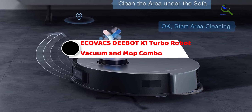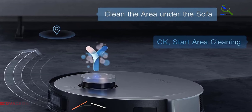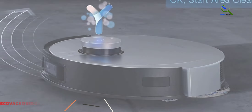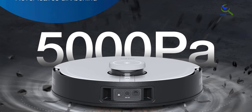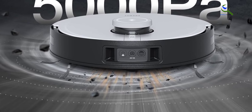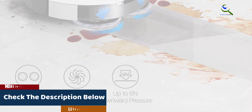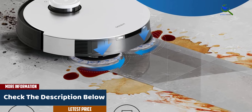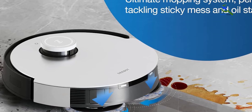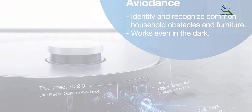Starting at number five, we have the Ecovacs Deebot X1 Turbo robot vacuum and mop combo. The Ecovacs Deebot X1 Turbo is a cutting-edge robot vacuum and mop combo that redefines home cleaning. With powerful 5000 Pascal suction, it effortlessly removes dirt, dust, and debris from various surfaces, keeping your home spotless. Its upgraded laser navigation system ensures precise and efficient cleaning while avoiding obstacles. One of its standout features is the built-in Yiko voice assistant, which allows you to control the robot using voice commands. The auto cleaning station ensures hassle-free maintenance, emptying the dustbin and recharging the robot automatically.